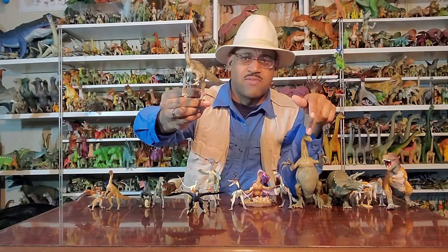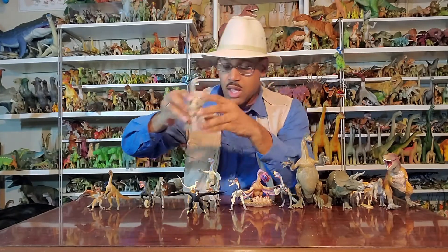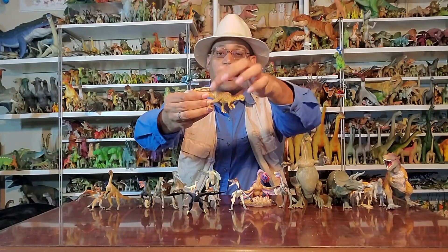This is a Therizinosaur — I did a video before, I think my last video is on those guys. Here's an early Therizinosaur with big claws — it had feathers, clearly. There is also a Ceratopsian relative called Psittacosaurus with feathers right on the tail right there.